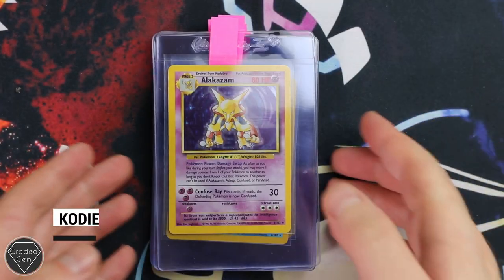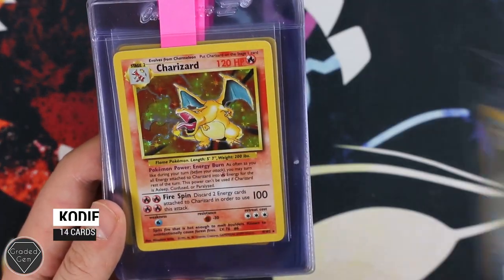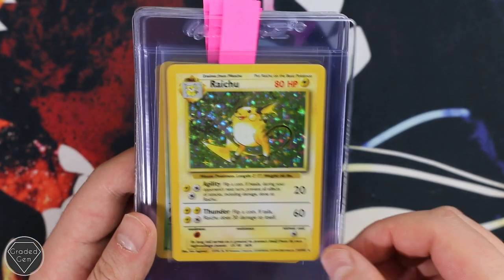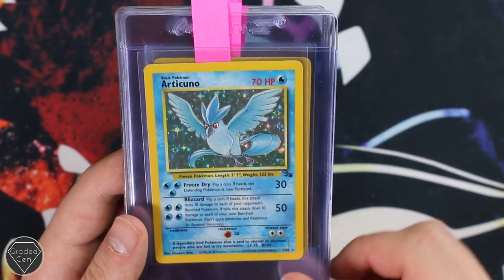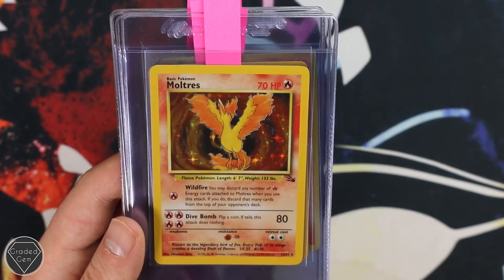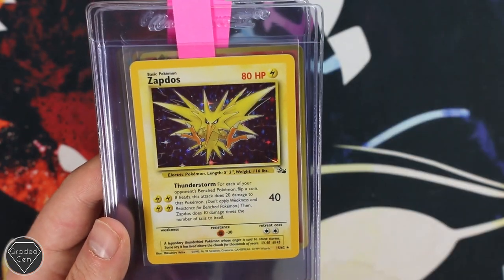Our next submitter is Cody. Cody has sent in a very cool Base Unlimited — Alakazam and Blastoise, the Charizard, a Raichu, and yes there is a Venusaur. So we have got those three from the Base Unlimited, all looking quite nice. Then you've got the Articuno Unlimited from Fossil, the Kabutops, and Moltres rising through the skies.